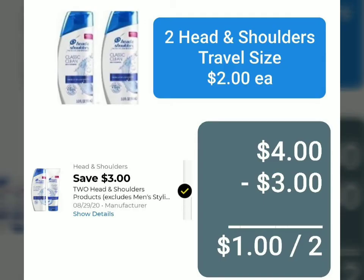The last two items we need are Head and Shoulders shampoo — these are the travel and trial size, the very smallest ones available. One of them is priced at two dollars. We have a coupon for three dollars off when you buy two, and it does apply to the travel size. So after the coupon, it's going to be one dollar for both.